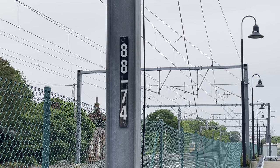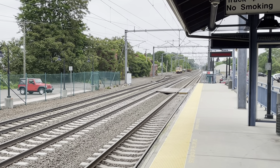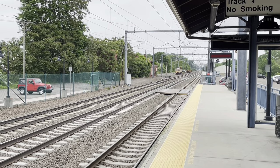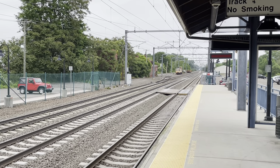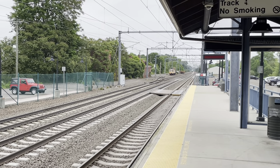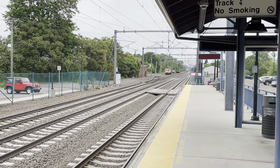Approaching westbound at 11:34 is Amtrak 93, en route from Boston to Norfolk, Virginia. Later behind him should be train 85 between Boston and Richmond, Virginia. Out of New Haven we also passed 171, between Boston and Roanoke.